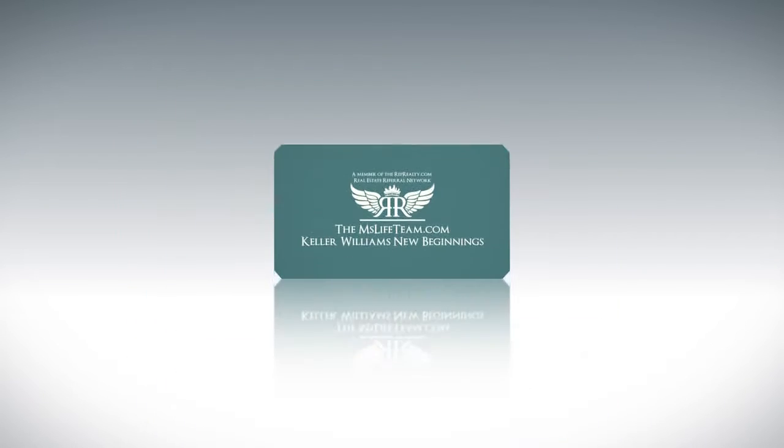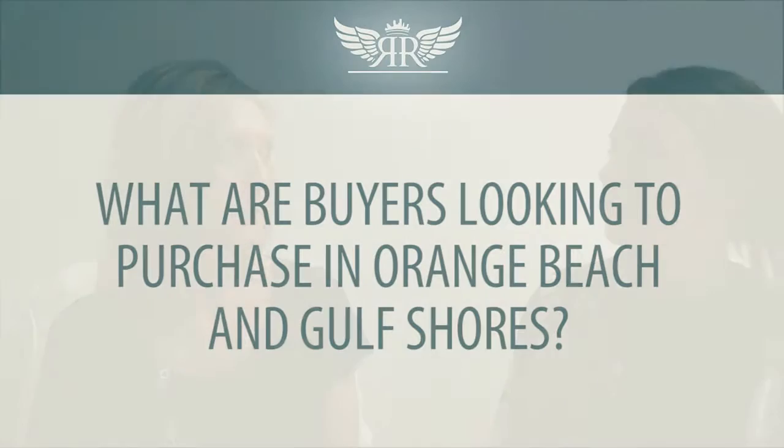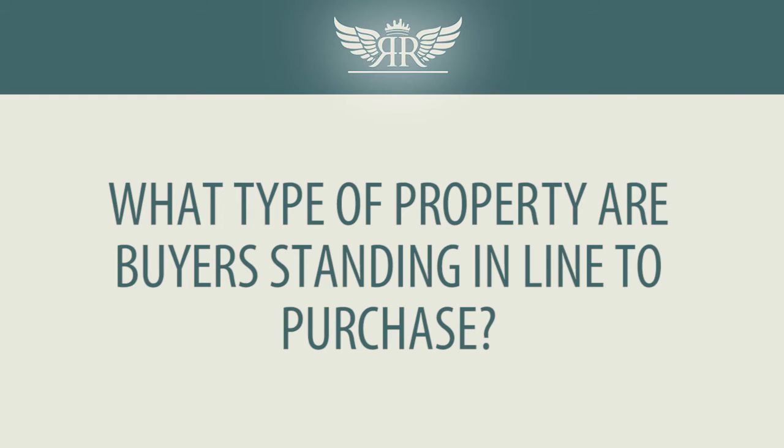On to the topic. So, what are buyers looking to purchase in Orange Beach and Gulf Shores? Well, Kayla, we've been searching the market in Gulf Shores and Orange Beach, and what we've found is that buyers are looking for a particular type of property. So, what type of property are buyers waiting in line to purchase?